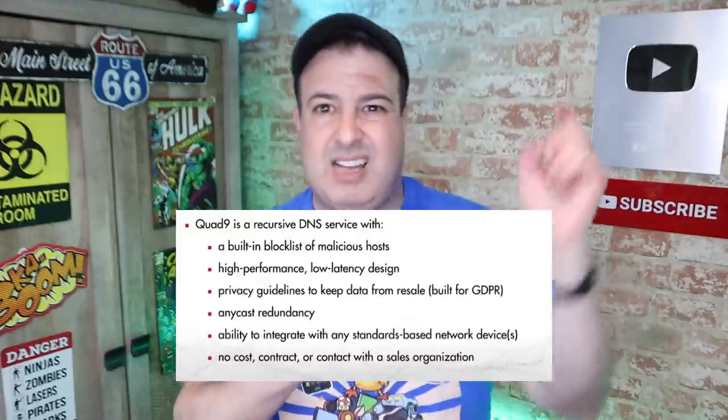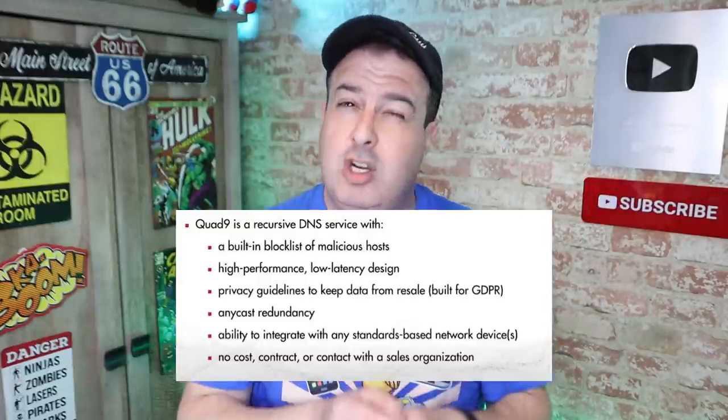Where Quad9 comes in is that they're a recursive DNS, but unlike regular DNSs, they have some intelligence built in. They have a list of malicious websites, domains, and IP addresses. So the second you want to go to dodgysites.com, it doesn't have to ask anyone — it simply just blocks it.